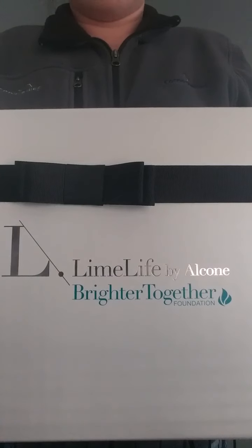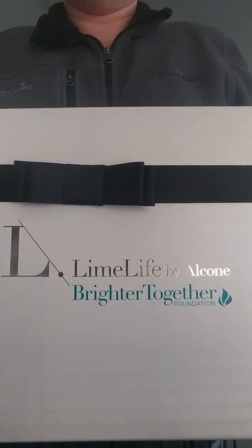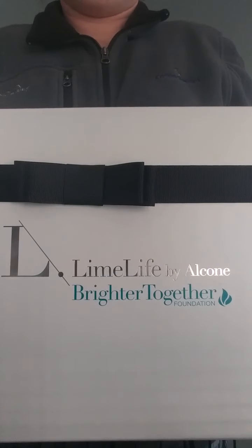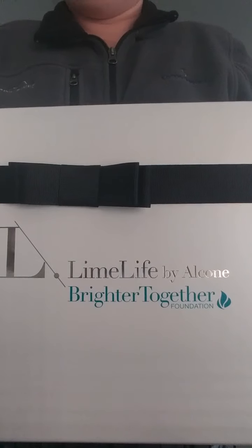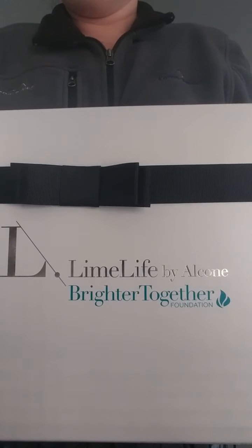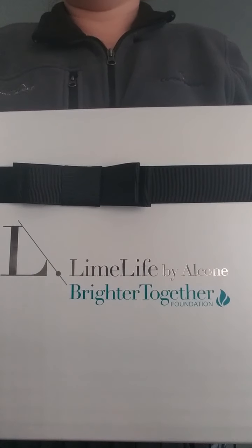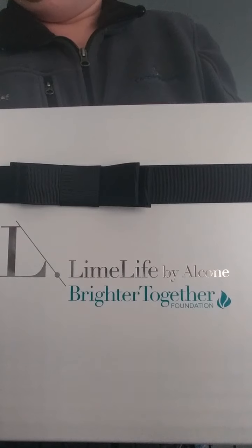The number one way, of course, all you guys know if you've seen me before, is you can sign up to be a beauty consultant like I did, and we have our $169 kit available for you. The kit is actually a really good deal if you are looking to do this as a business, a side job, or a hobby. Not if you're looking to just get a good deal on makeup and skin care.